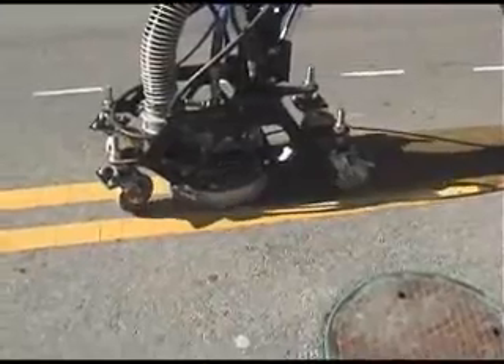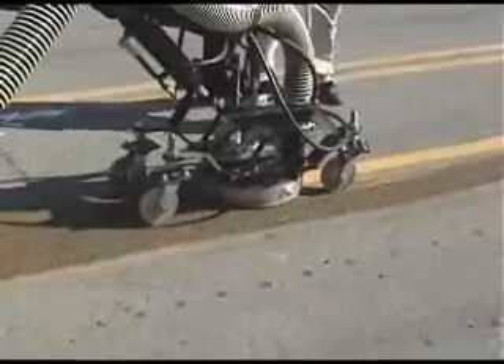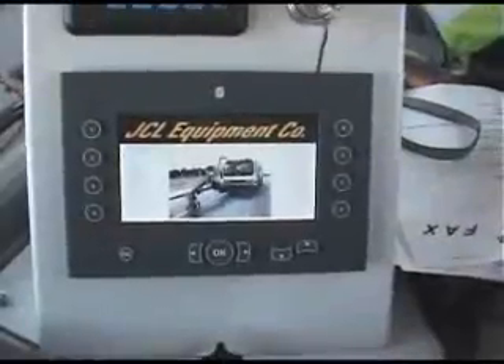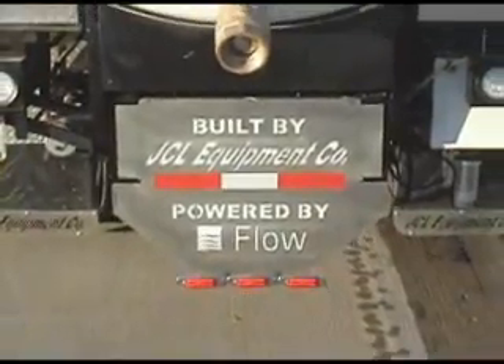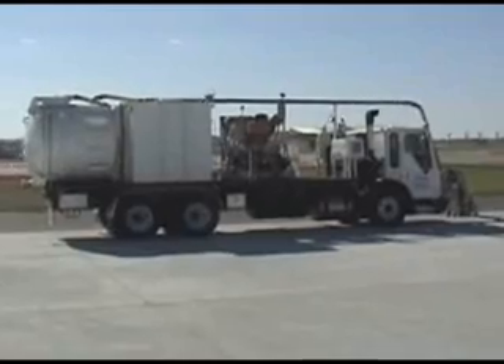Here, 55,000 PSI fan jets are quickly removing 120 mils of thermoplastic from new asphalt while causing minimal damage to the surface. The 55,000 PSI system shown here is designed and built by JCL Equipment in Xenia, Ohio, a leading manufacturer of quality paint application trucks.